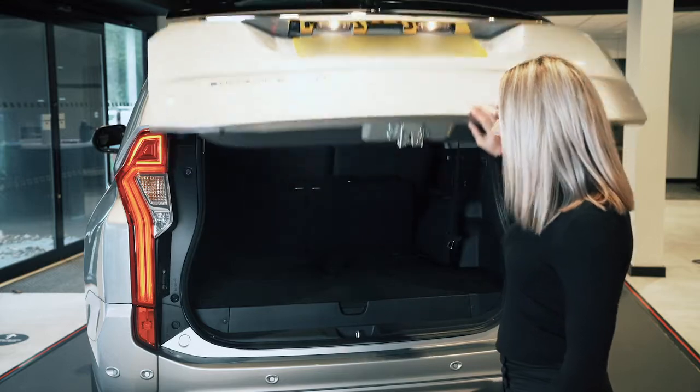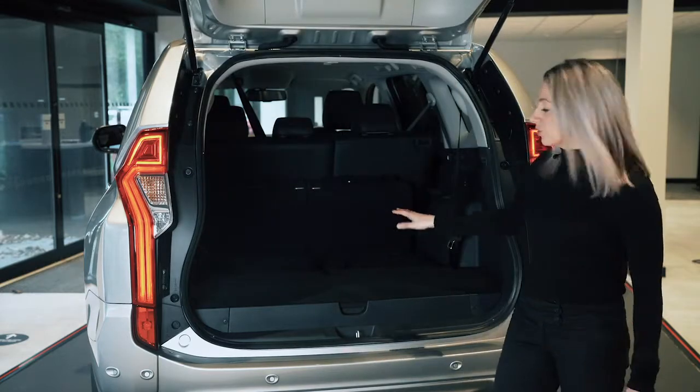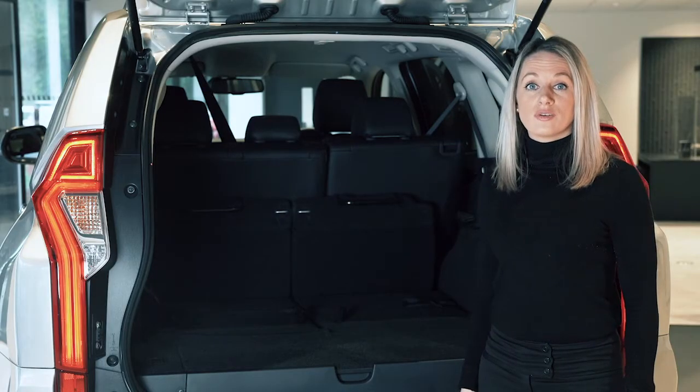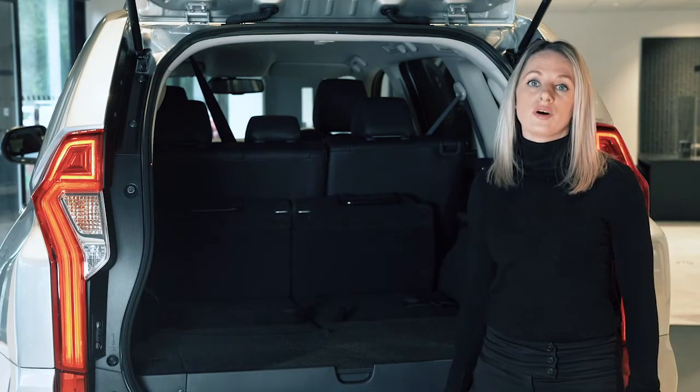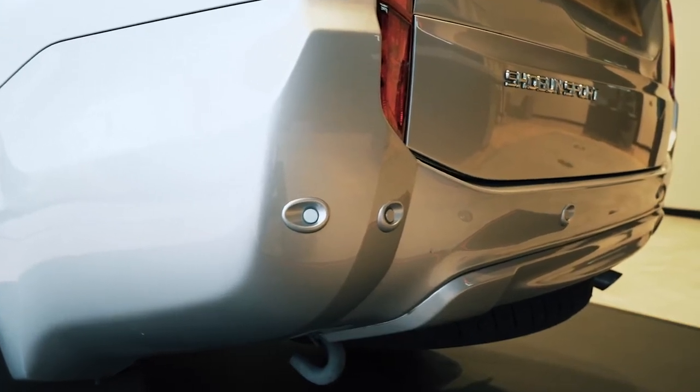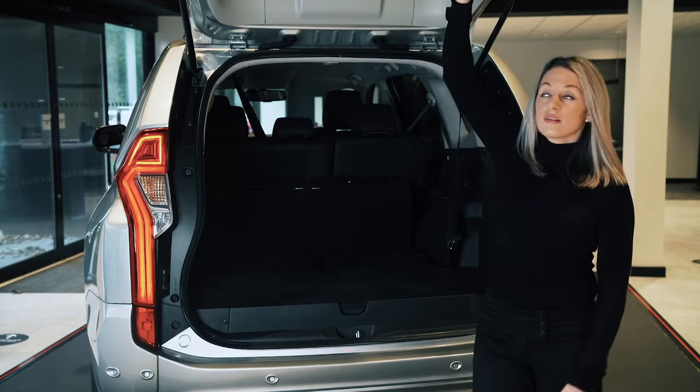As you can see inside the boot it's really spacious. Your third row of seats, if you need them, will go here. Anything that you can't fit inside the vehicle can go on top on those silver roof rails. There's even a full-size spare tyre underneath, and that's everything at the rear.